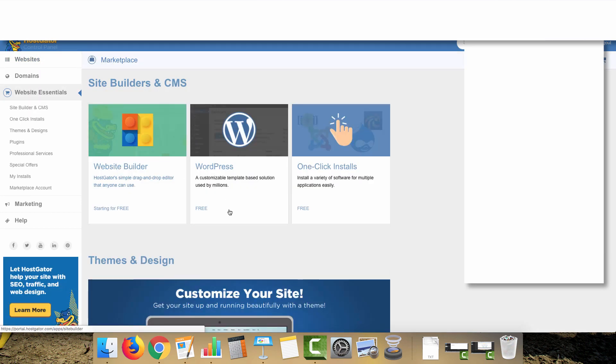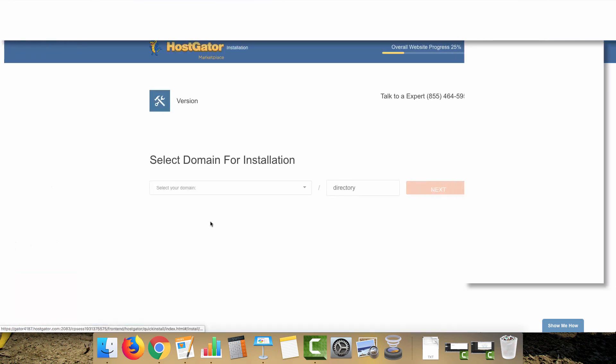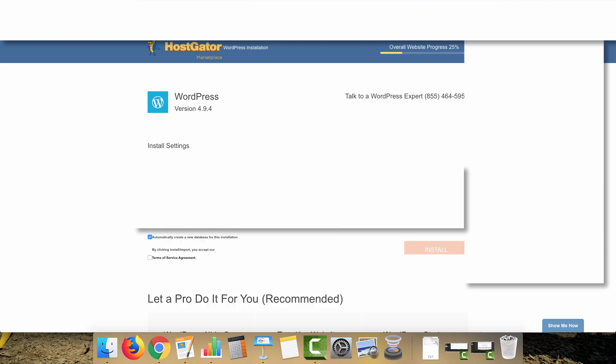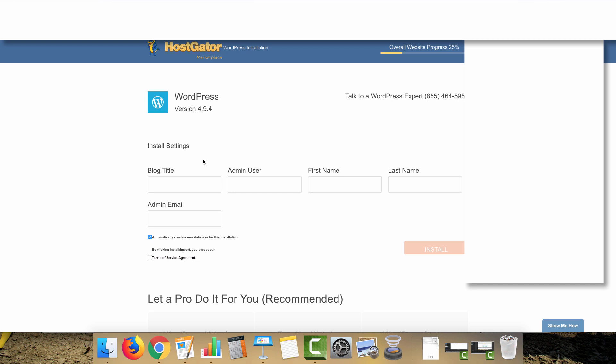Go down to Software and do Quick Install to install WordPress. This is exactly like when we did it on our website initially — follow the same protocol, enter your site details, click Next, create your username, and I'll pause the video and rejoin once installation is complete.